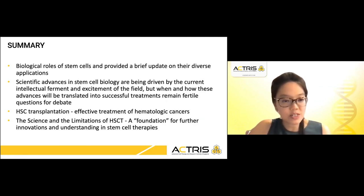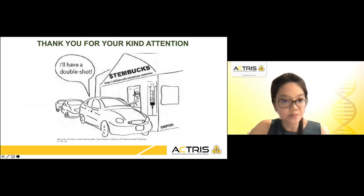In the hematopoietic stem cell transplantation, I hope I have managed to impress upon you the effectiveness of this for hematological cancers, and how the science and the limitations of HSCT really form a foundation for further innovations and a greater understanding in stem cell therapies. And with that, I thank you for your kind attention.